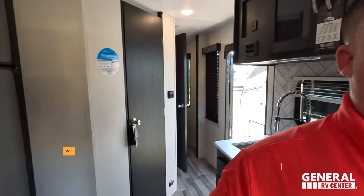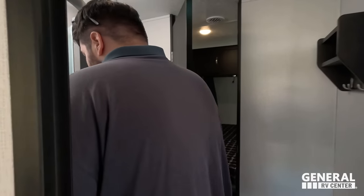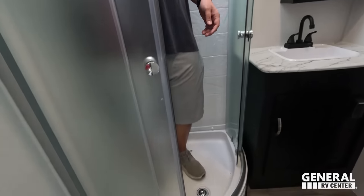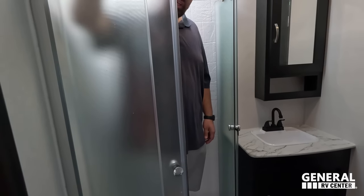Let's show the shower. The head height in here is really, really good. But it's a radius shower — and those always fail. So, wamp wamp.